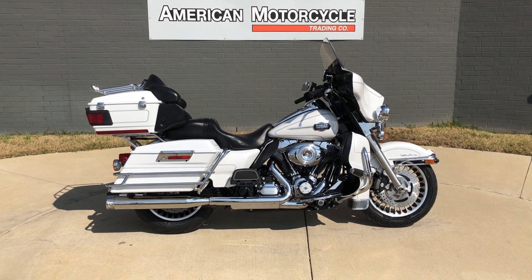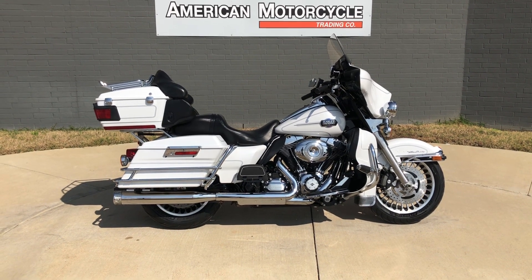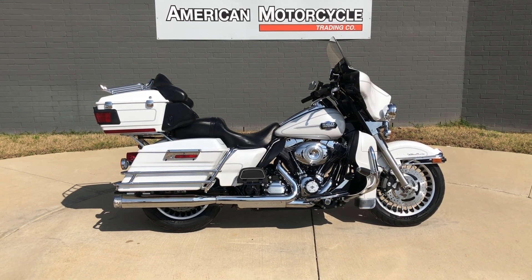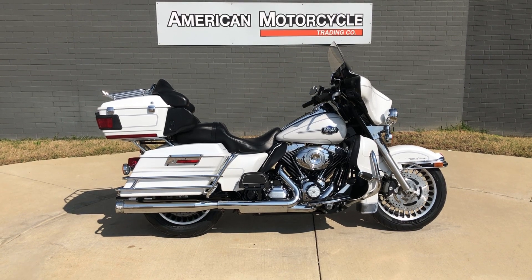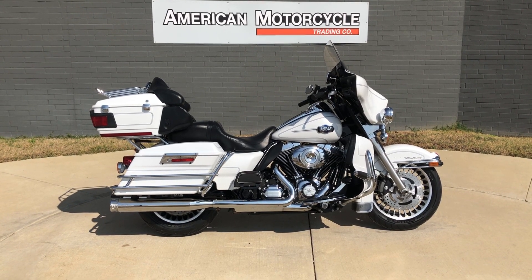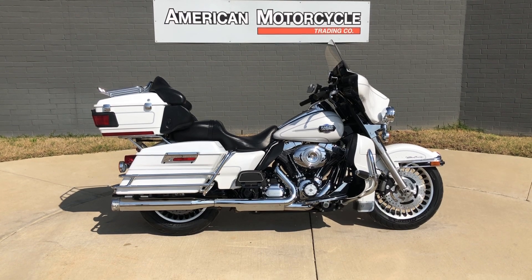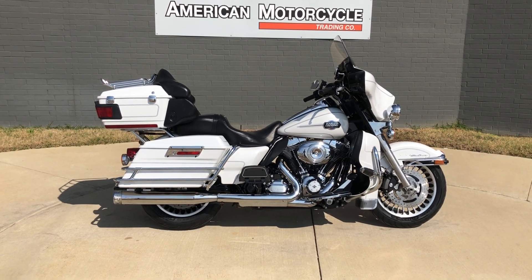Howdy folks, this is Rusty with American Motorcycle Trading Company here in Bedford, Texas. We've got a 2012 Harley-Davidson Ultra Classic and if you'd like to know more about it such as pricing, or if you'd like to view the Vinsmart VIN report which is very similar to a Carfax, click on the link below in the description and it'll take you directly to our website.